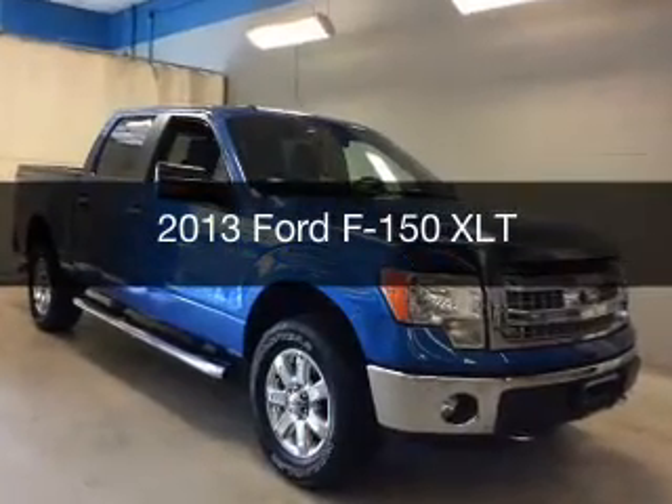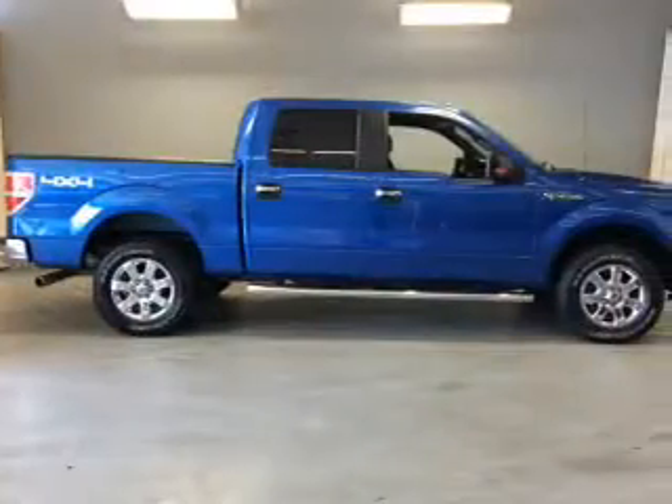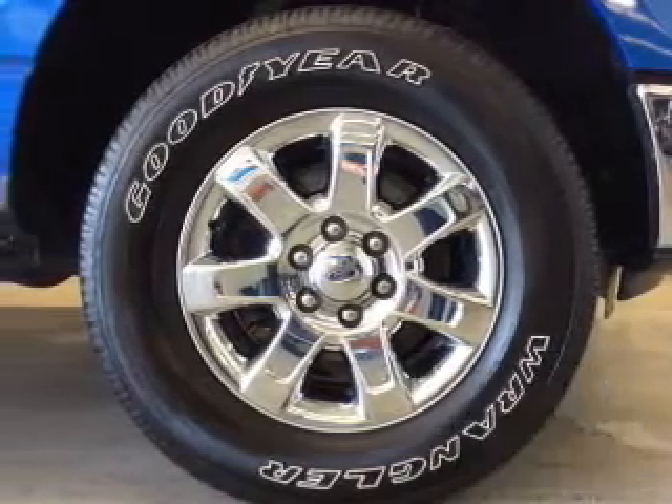This is a used 2013 Ford F-150. It's powered by four-wheel drive, engine, and an automatic transmission. With fewer than 20,000 miles, this vehicle has a long road ahead.